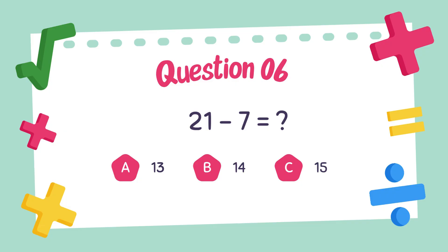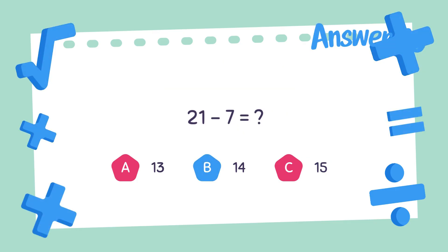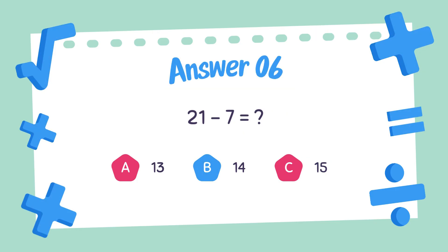Question number six. What is the answer to 21 minus 7? 21 minus 7, the answer is 14.